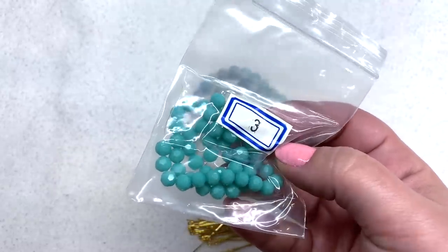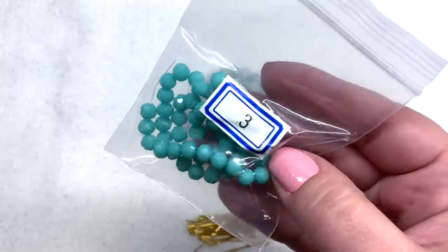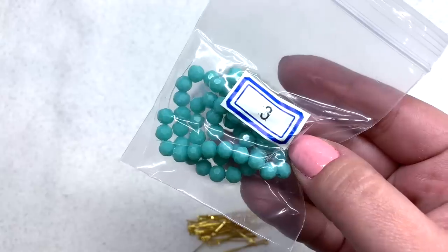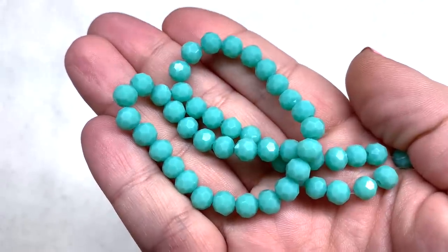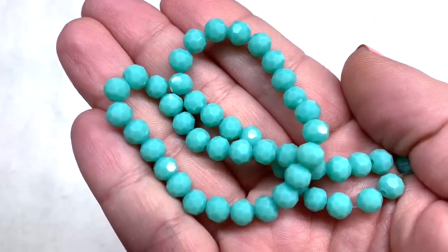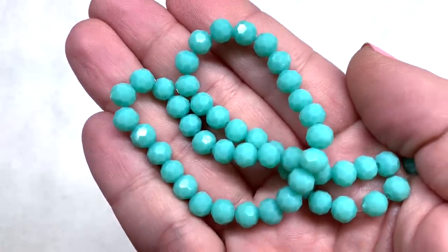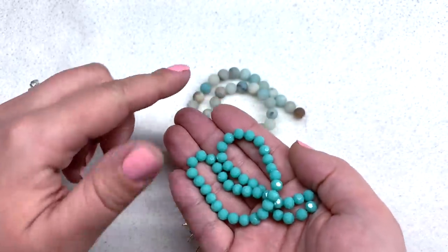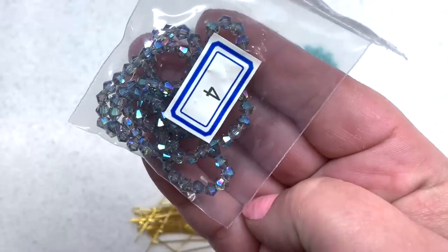Bag number three — there was a mix-up with my numbering, but this is the 12-inch strand of 6-millimeter crystal round beads in the Caribbean Blue color. Isn't that a beautiful shade — makes you want to dive right in! They definitely nailed it calling this color Caribbean Blue. These are glass beads with little facets, glossy and shiny, and an opaque color. They will go very well with the amazonite and pull out some of those deeper aqua tones.